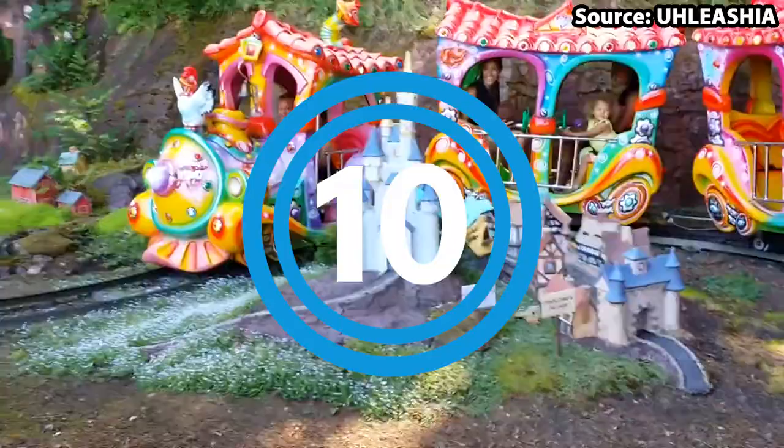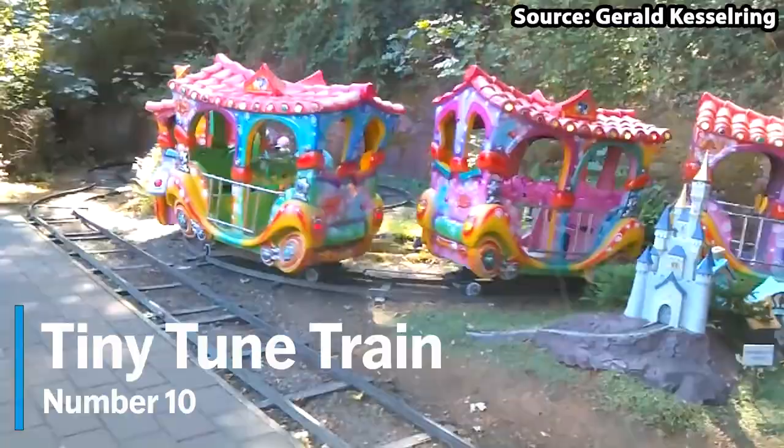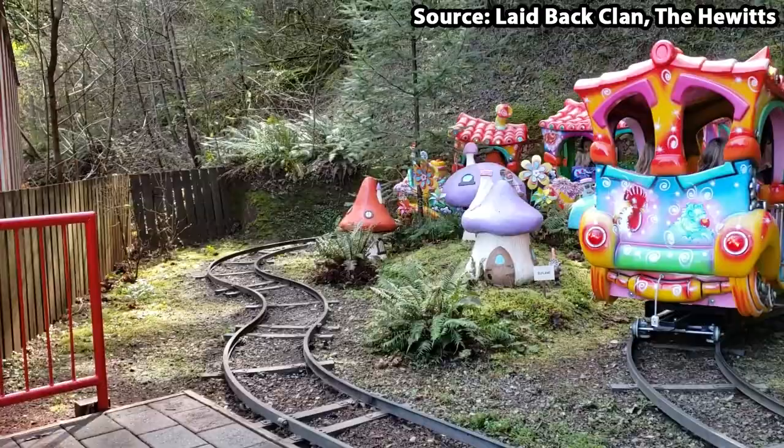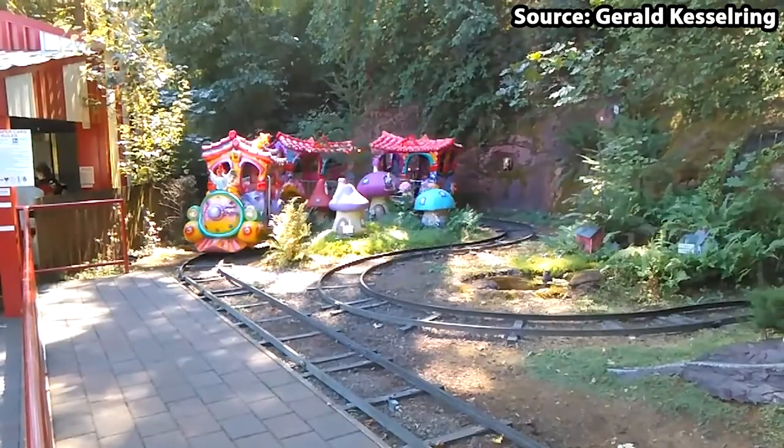Starting off at number 10, we have Tiny Toon Train. No matter whether you want to take a trip on a very brightly coloured train or are just looking for a fun family ride at the park, this is just for you.